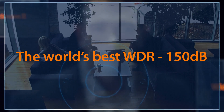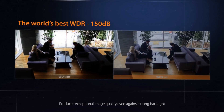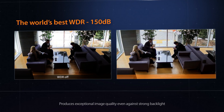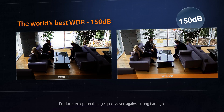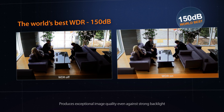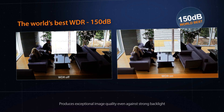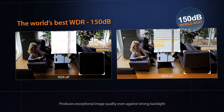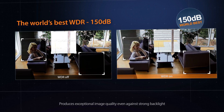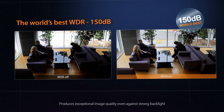Current WDR images are synthesized from two different exposures. However, the Wisenet X-Series with 150dB WDR uses four frames to create a more accurate image. In areas where natural light contrasts with indoor light, Hanwha Techwin's scene-based adaptive tone mapping technology provides both color and details. The X-Series delivers vivid clarity by eliminating motion blur, a critical weakness of other WDRs.